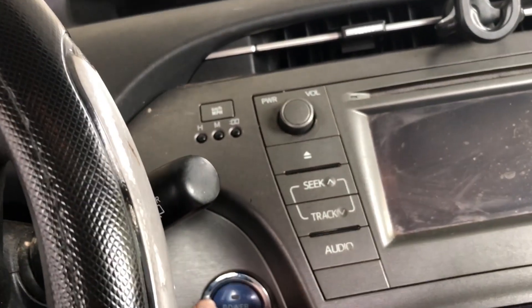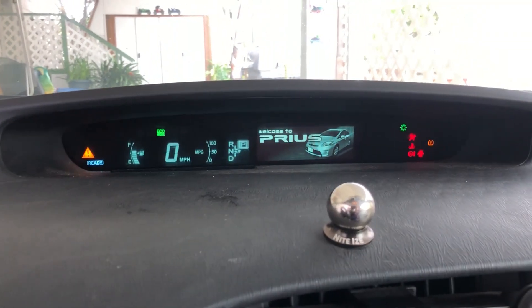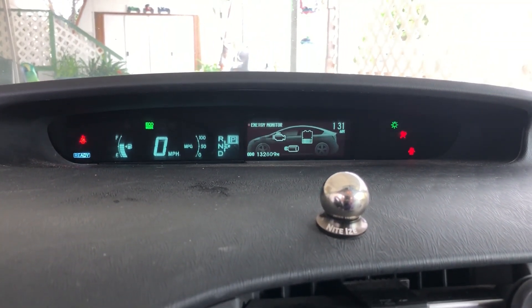Just to prove the fix worked, I went back and actuated the cooling fan for the high voltage battery pack to verify normal operation.